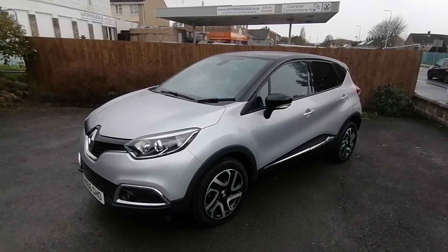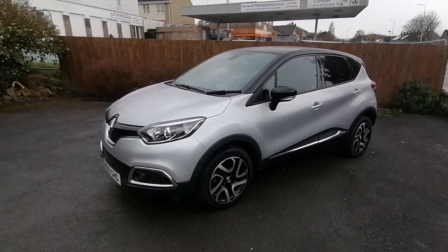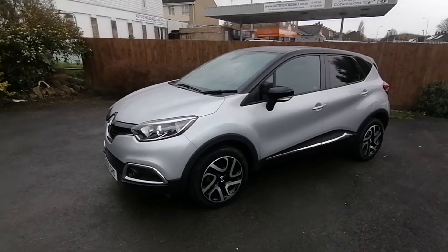Hello, my name is Paul from Auto Wholesale, and today I'd like to show this 2016 66-plate Renault Catcher Dynamic with just 18,000 miles.